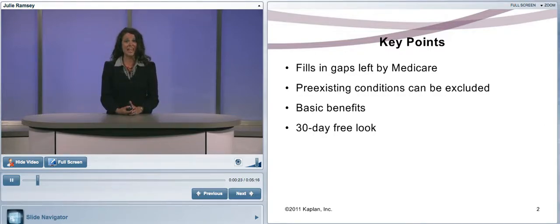Pre-existing conditions can be excluded in a Medicare Supplement policy. Medicare Supplement Plan A covers basic benefits, and a Medicare Supplement policy must offer a 30-day free look. Now let's get into the details.